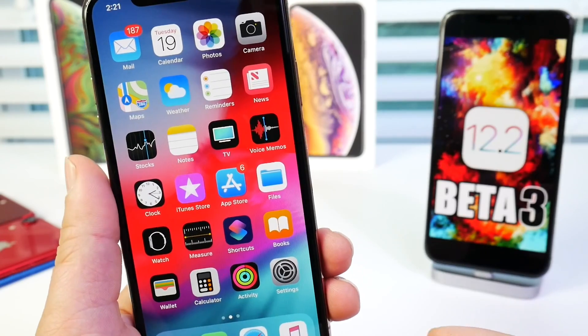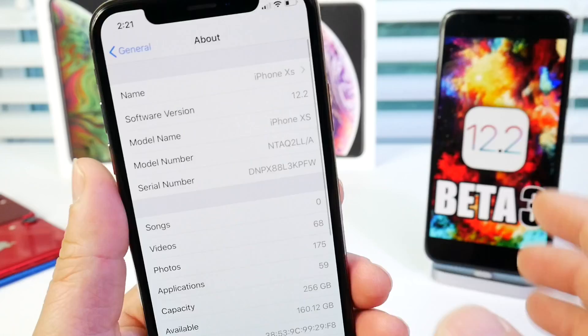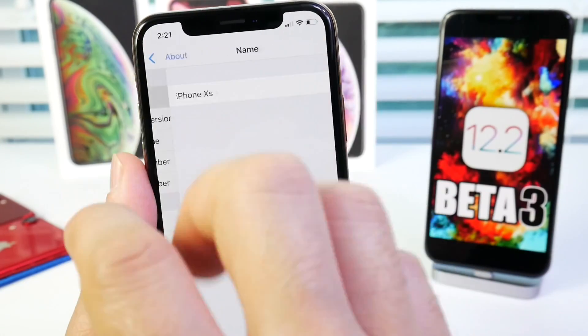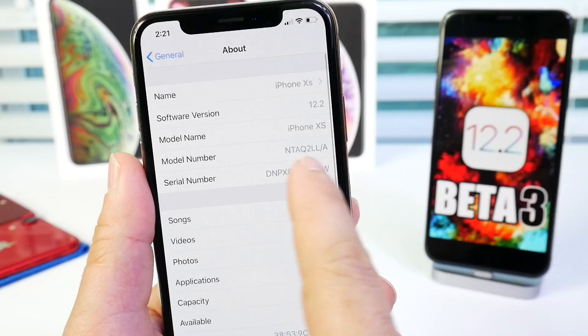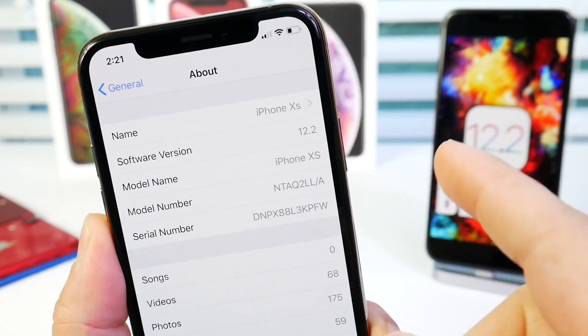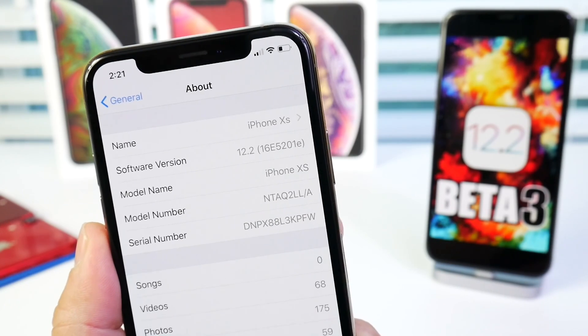In Settings, if we go to General and then About, you'll see a brand new user interface. We now have the iPhone name, the software version showing 12.2, and we no longer see the build number displayed by default — you now have to tap to get the build number.